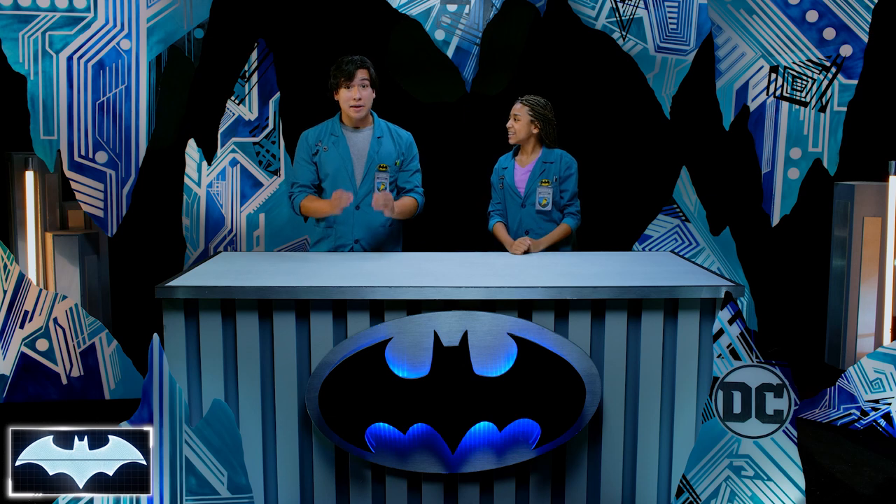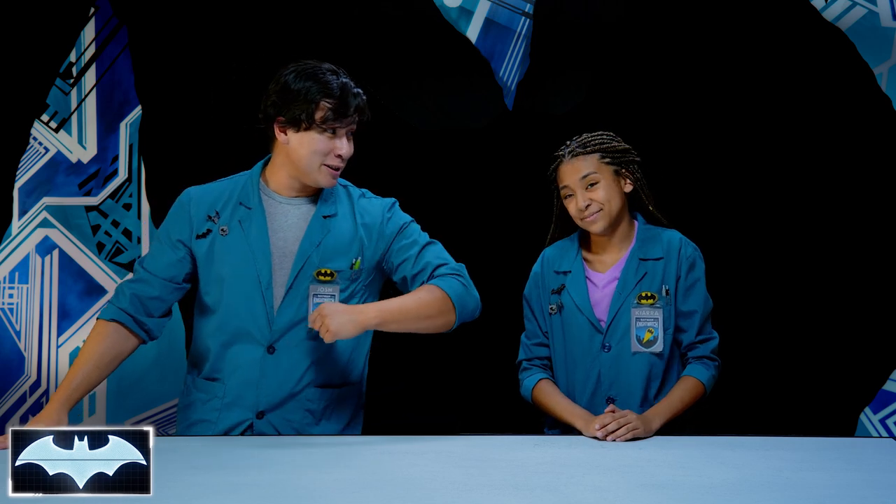So much of Batman's tech uses magnets, like his tracking devices, his magnetic battering, or even the compasses that he uses to navigate his way through Gotham City. Magnets have really helped the Caped Crusader in a lot of sticky situations. So today, we're going to learn what a magnet is, how it works, and how Batman is able to use it to his advantage to help his gadgets become even better. Are you ready to see if we can too?